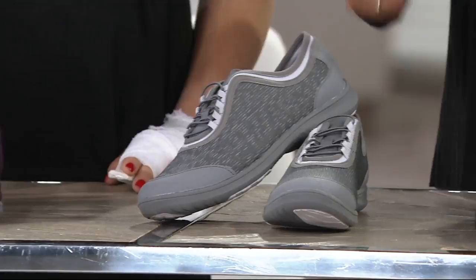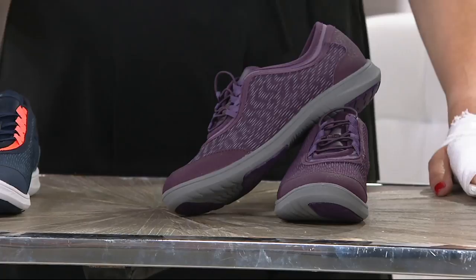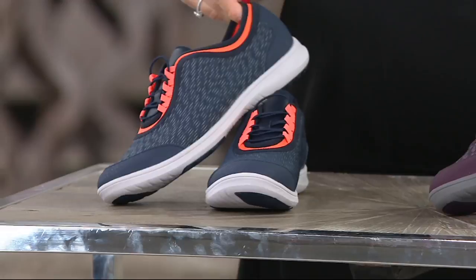Next to that we have it in aubergine, which is a beautiful shade of eggplant. This is such a fun new color. And then probably the sportiest of the group — my favorite — is the navy blue, accented with hot coral. Love that whole color combination.